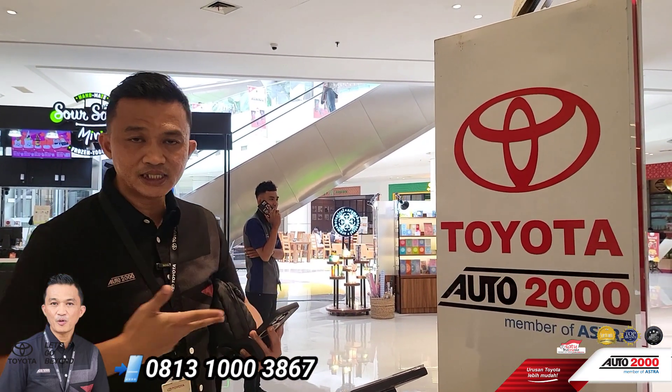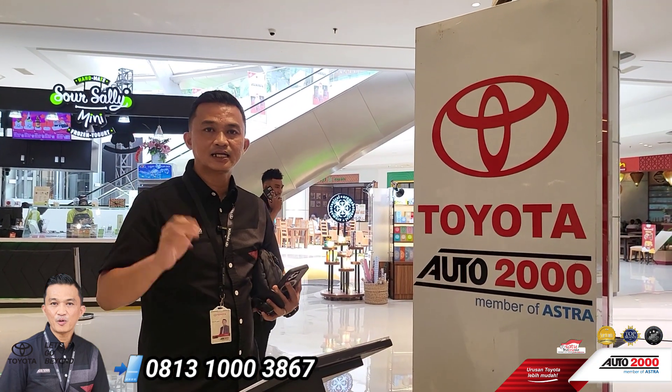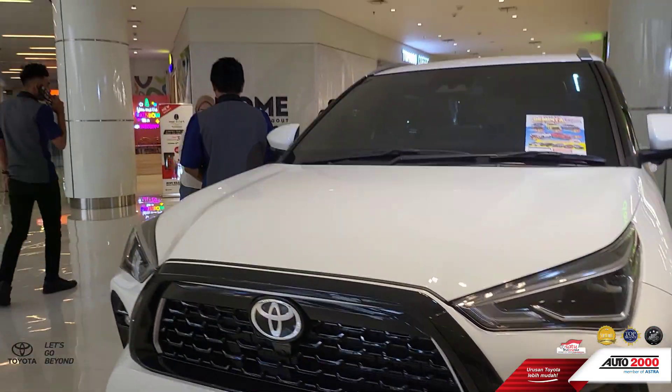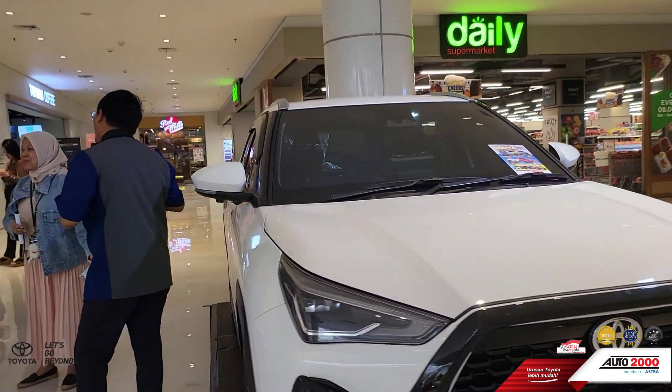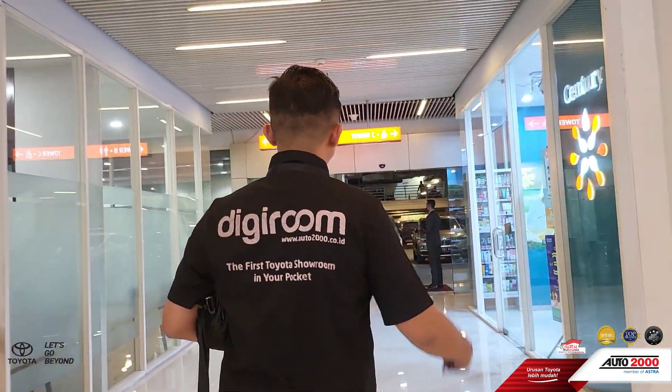Bagi teman-teman yang mau harga promo, saat yang tepat langsung aja kontak Inra. Nanti kita tampilin juga harga promo untuk Yaris Cross ini, dari semua line-up tipenya beserta dengan paket cicilannya. Bagi teman-teman yang berlokasi di Jabodetabek bisa ya, Inra anterin mobil unit test drive-nya ke lokasi tempat kerja atau tempat tinggal teman-teman.